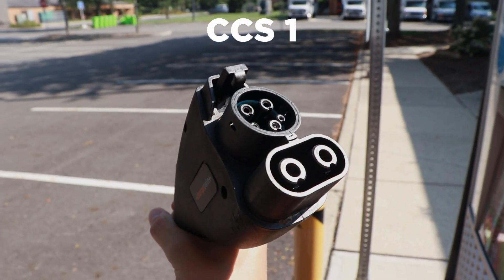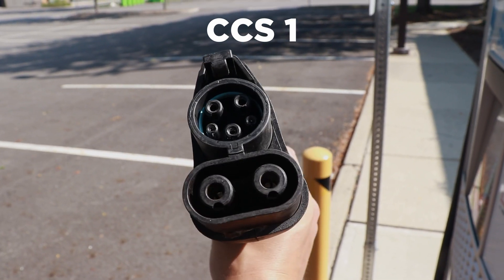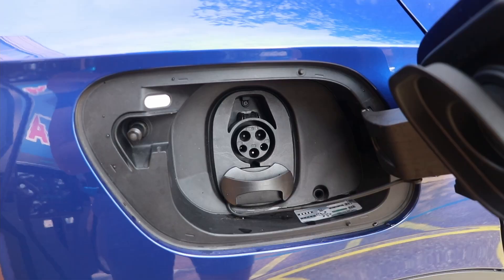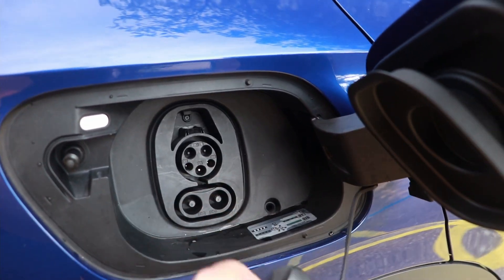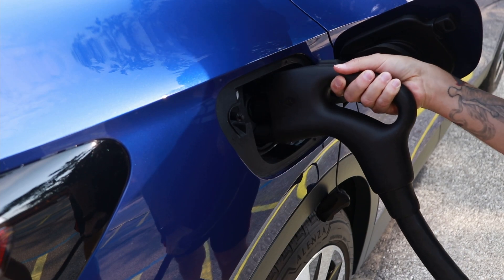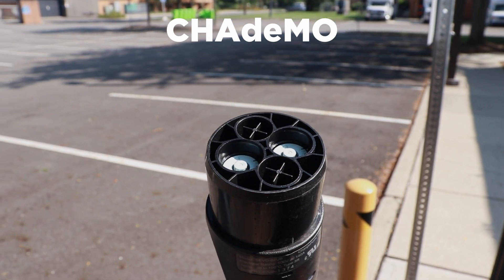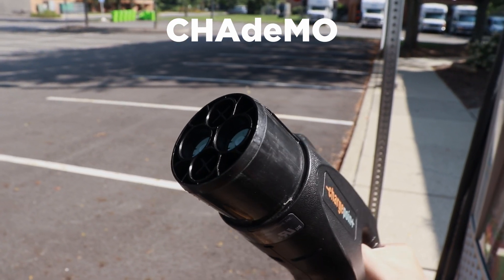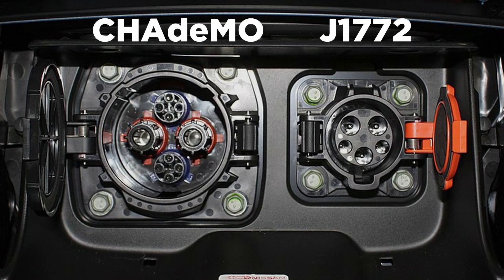That is where CCS comes in. It looks very similar to the J-plug — it uses the same port just with two additional contacts at the bottom of the handle for that higher power charging. Most cars with this plug type will have a little port for the J-plug, then a little flap that you flip down when you want to do that higher power charging. For fast charging, there is also the CHAdeMO plug, but this is quickly going out of style and few vehicles even include it anymore. The difference is that it only does DC fast charging, not levels one or two. A Nissan Leaf is a common example — it has the J-plug for levels one and two, but also the CHAdeMO plug for level three.